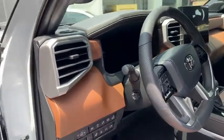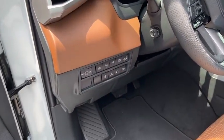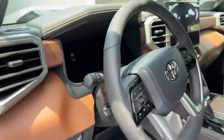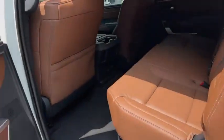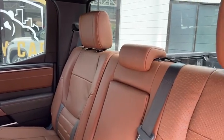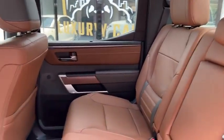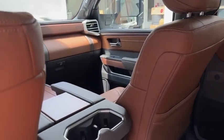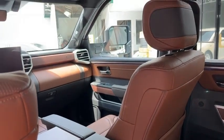Maniwala kayo — kung meron man, luma at saka hindi yung high-end, usually mga SR5, not the 1794 Edition. Normally guys, in construction in the US, may-ari ng construction company ang nakasakay niyan — hindi sila yung nagahalong simento, okay. So this is a 1794 Edition Tundra.